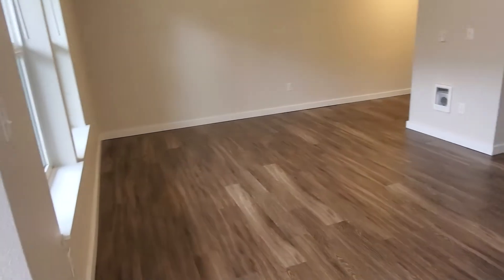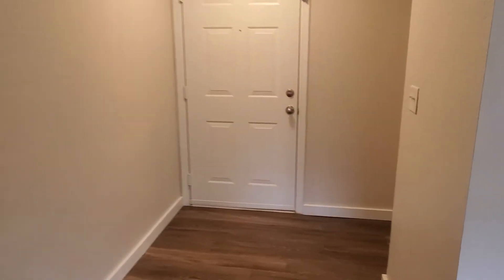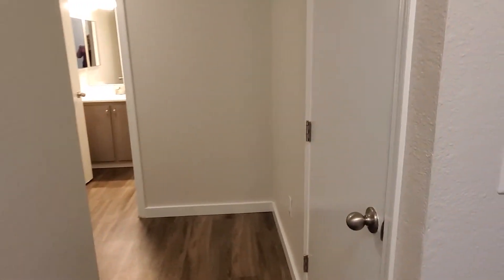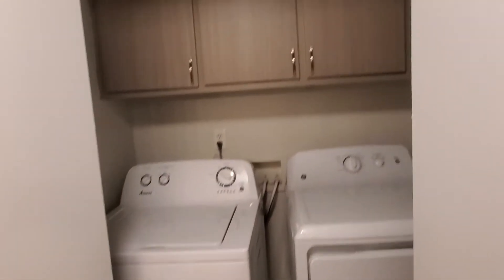And back to the living area. Here we have the hall closet, which is a very large size closet, with the brand new washer and dryer and extra storage.